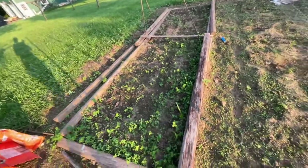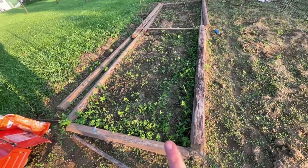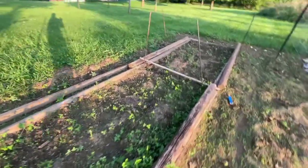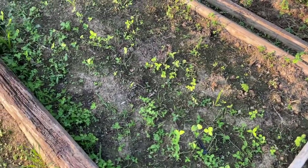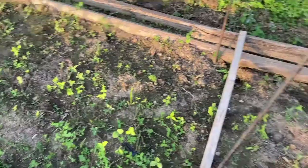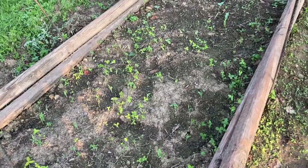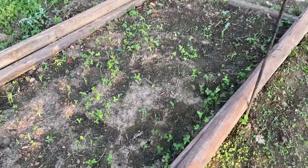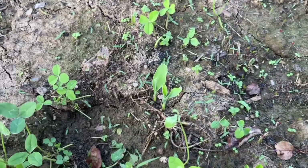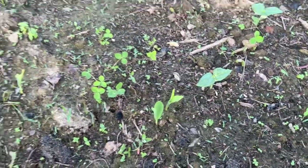This was the garlic bed — we pulled all the garlic and then replanted it; this half has beans coming up. Over here I did the three sisters planting of corn, pumpkins, and beans — I've never done that before but I'm hoping it goes well. Corn is already popping up and I'm so excited, and here's a bean coming up too.